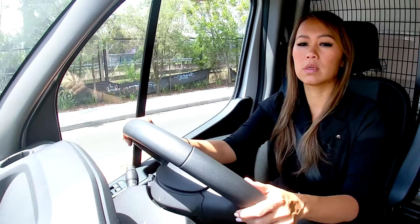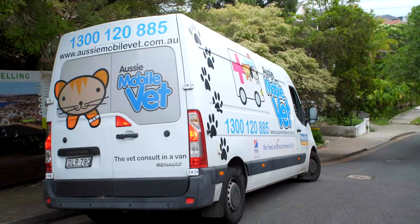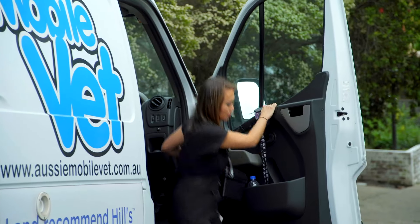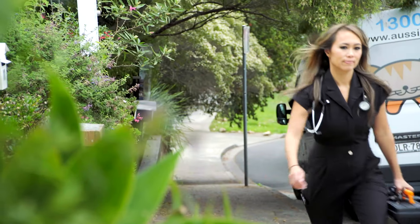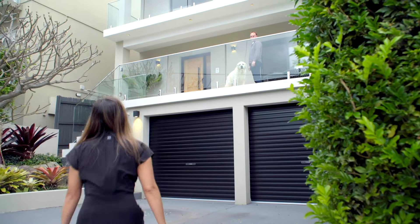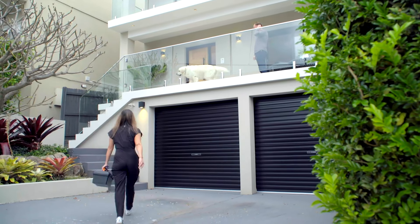In Sydney, Dr. Audrey is making a house call to a patient with a very itchy problem. She's on her way to see Alaska, a beautiful golden retriever who's had a bag of skin issues, and is heading over to check in and see how she's going.